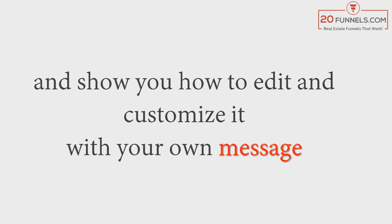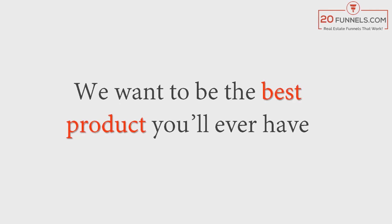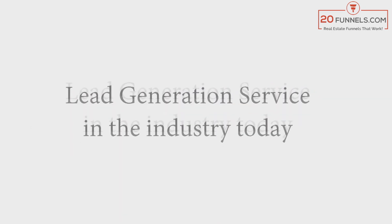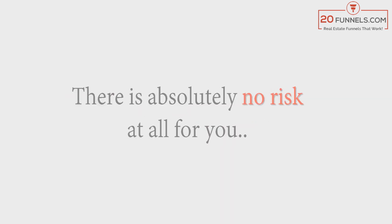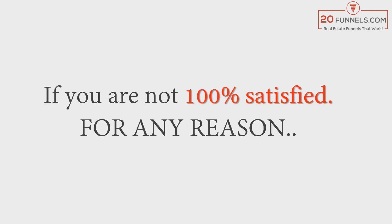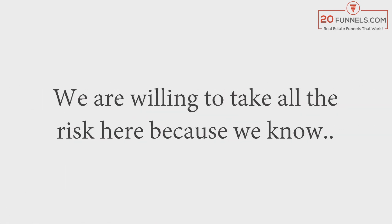In a few minutes you can be all set and start attracting leads. We will provide you step-by-step video training and show you how to edit and customize it with your own message, your own brand, and your own style. We want to be the best product that creates the most leads for you, and we want to be the lowest-price lead generation service in the industry today, bar none. There is absolutely no risk at all for you — you can take the next 30 days to make sure this is for you.